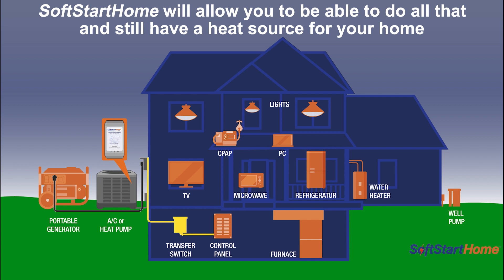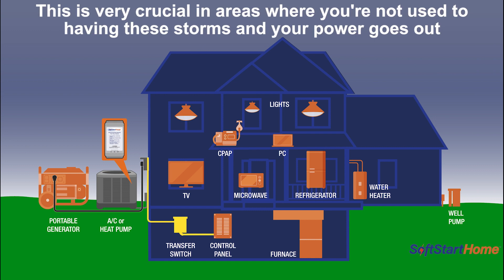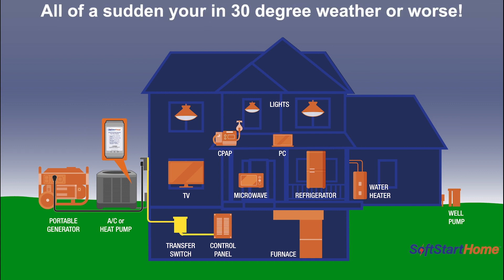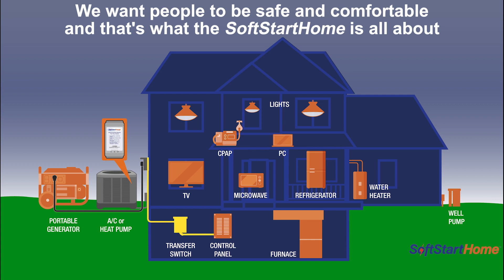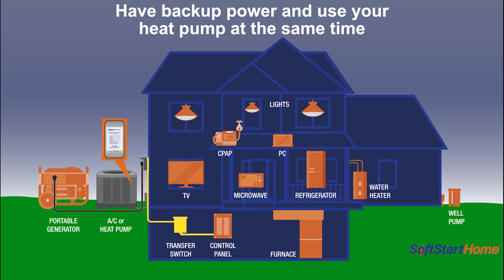SoftStart Home is going to allow you to do that and still have a heat source for your home. This is very crucial in areas where you're not used to having these storms and your power goes out, and all of a sudden you're in 30-degree weather or worse. We want people to be safe and comfortable — that's what the SoftStart Home is all about: having backup power and using your heat pump at the same time.